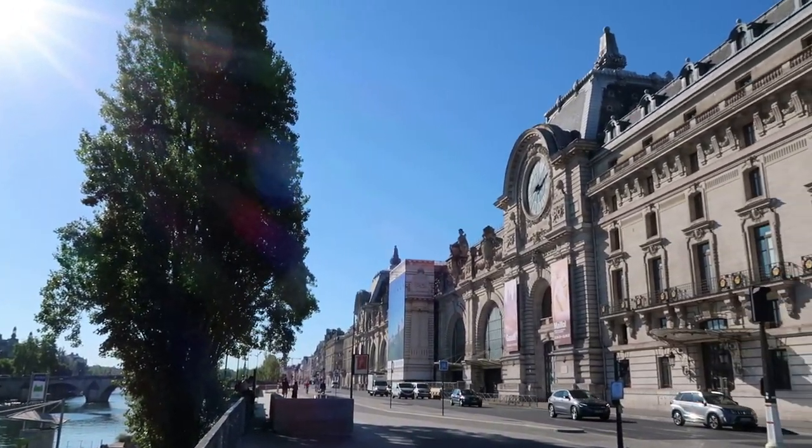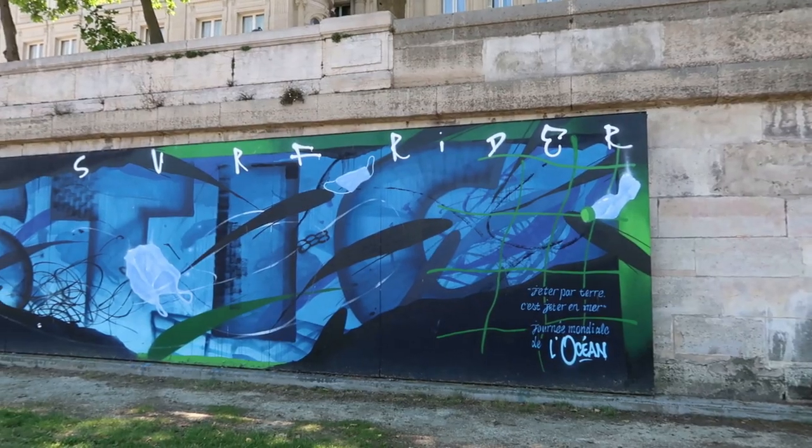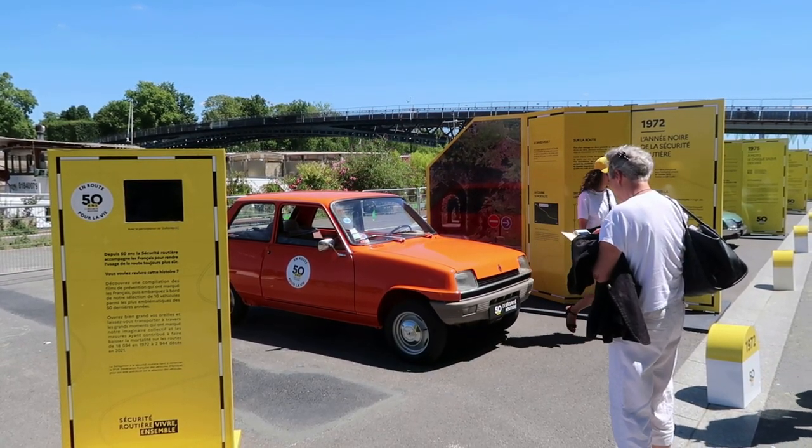I did walk along the left bank of the Seine, between the Musée d'Orsay and the Eiffel Tower. Here's a display about auto safety along the Seine.